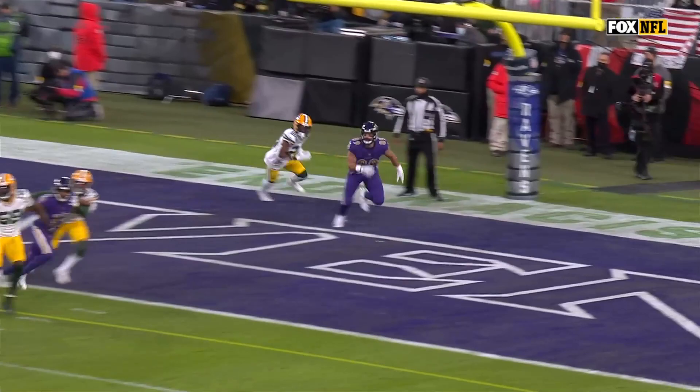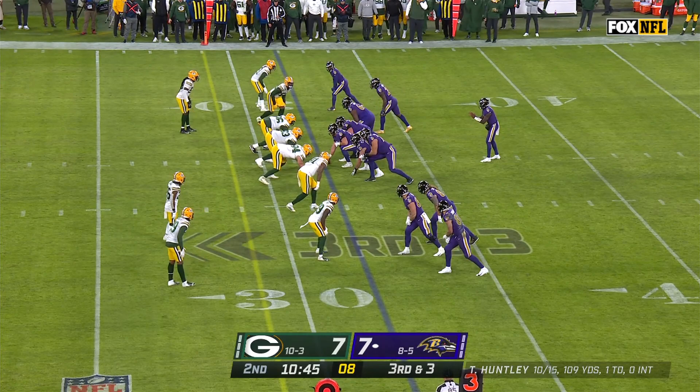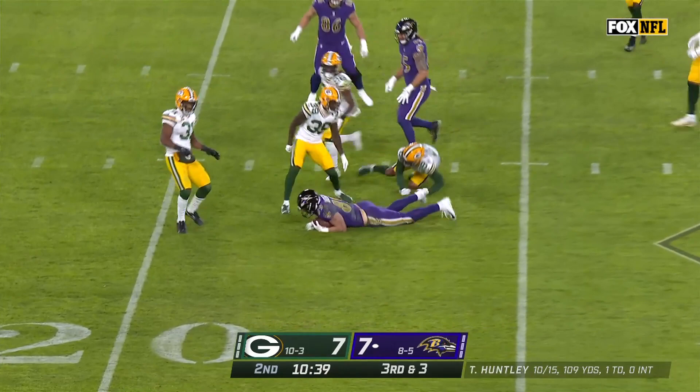Coming off that big game against Cleveland, what a job by Andrews. He sees his quarterback's in trouble, he works that back line, and then you've got to secure the ball and make the catch — that's the most difficult part of this play. And Marquise Brown, who just caught that — he's terrific.